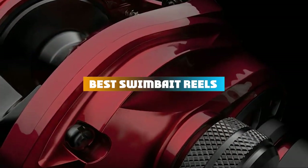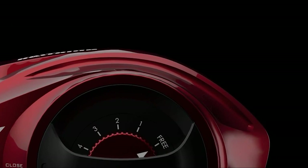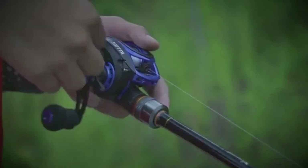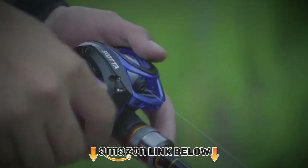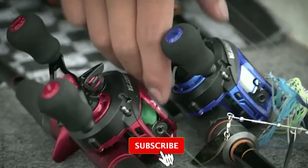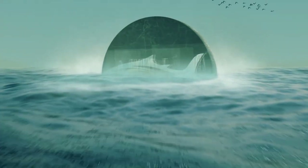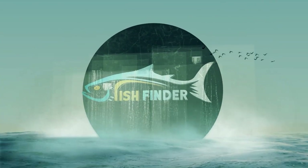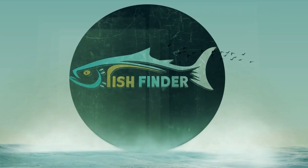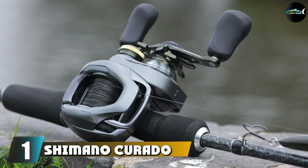If you're looking for the best swimbait reels, here's a list you must see. We made this list based on our personal preference and sorted it based on features, prices, quality, durability, reputation of the manufacturers, and customer feedback. We've also included options for every type of customer, so let's get started.